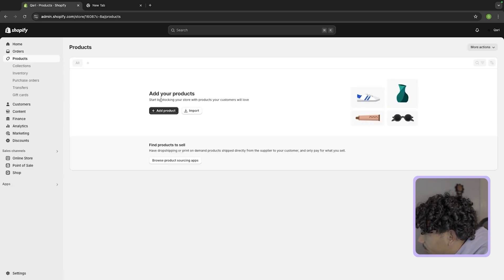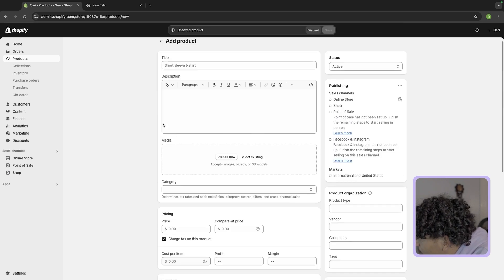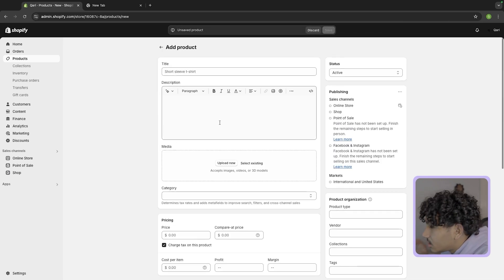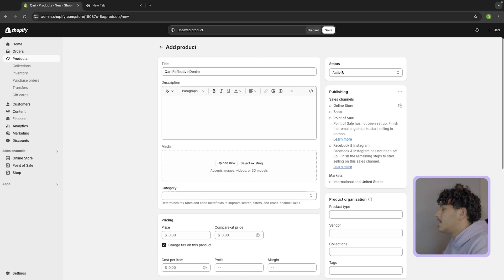Now the next thing we're going to do is create a product listing first, because this will help us with the actual website. If you don't have your product yet it's okay, you don't have to do this part, but I'm doing it now because it'll help visually. Here you would just put your product — for me I'm going to put my reflective denims we're coming out with, so it'll be Kari Reflective Denim.